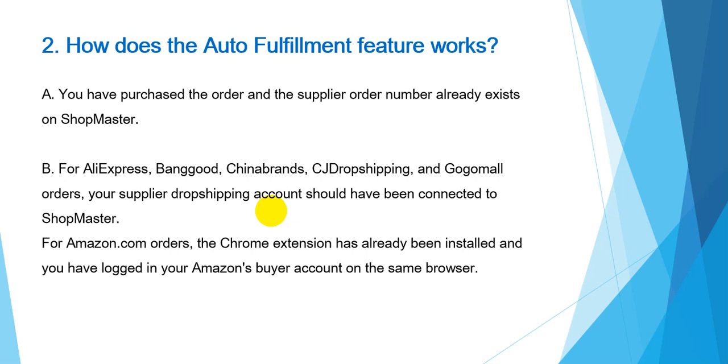Next, I will show you how the auto-fulfillment feature works. Before that, you need to make sure of these conditions: you have purchased the order and the supplier order number already exists on Shopmaster. For AliExpress, PhoneGood, Tenenbrand, CGDropshipping, and GoodMore orders, you need to make sure your supplier dropshipping account has been connected to Shopmaster. For Amazon orders, you need to make sure you have installed the Shopmaster Chrome extension and you have logged into your Amazon buyer account on the same browser.